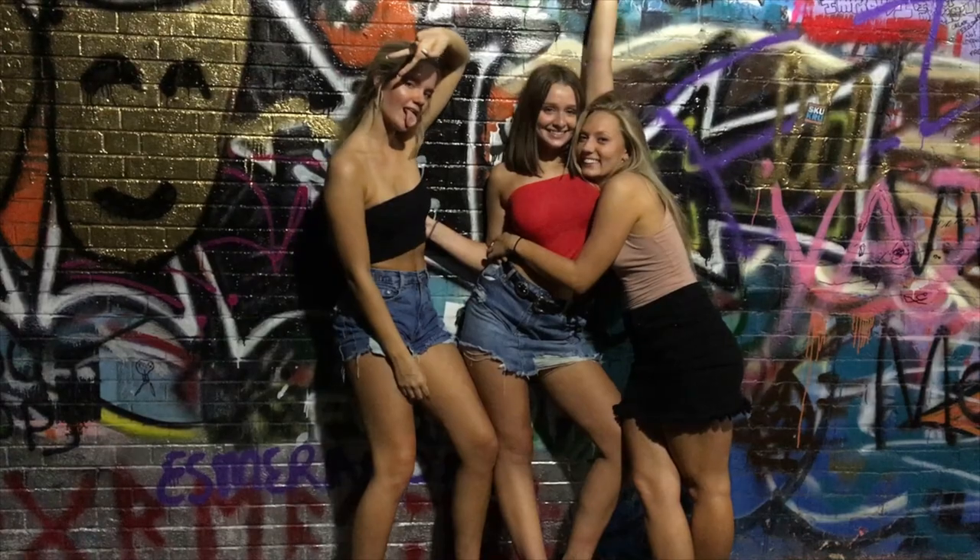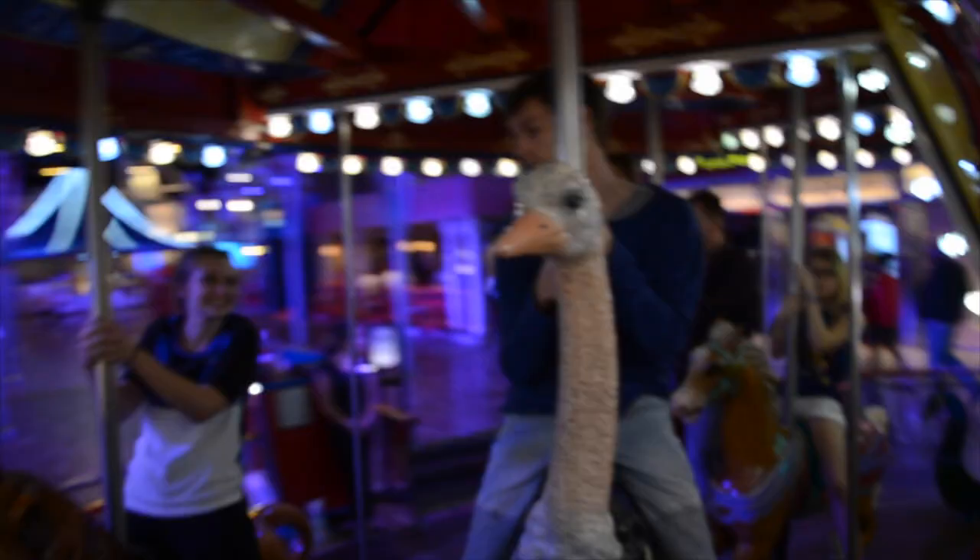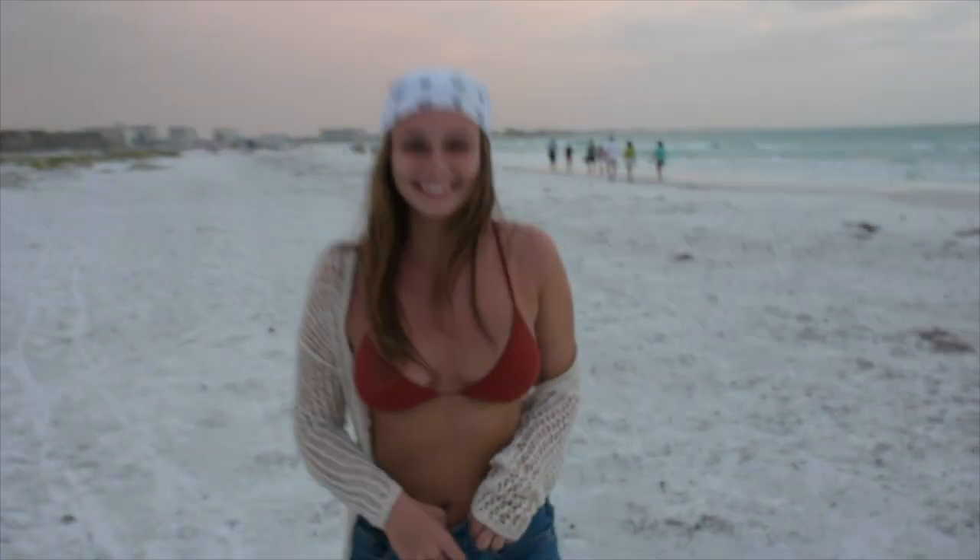Welcome back to the first video where I'm actually speaking. Today's video is just going to be a little try-on haul. I've been buying a lot of things lately that are springy, even though it's still very cold in Michigan. I don't see it getting warmer anytime soon, but we can hope. So the first brand I'm going to start off with is Forever 21.